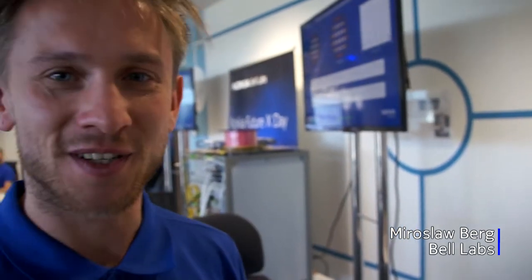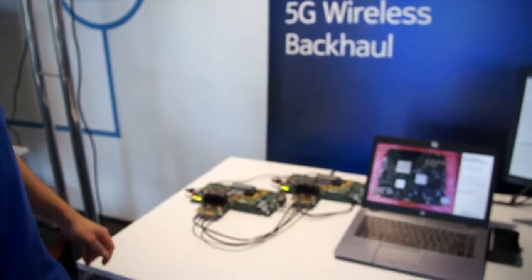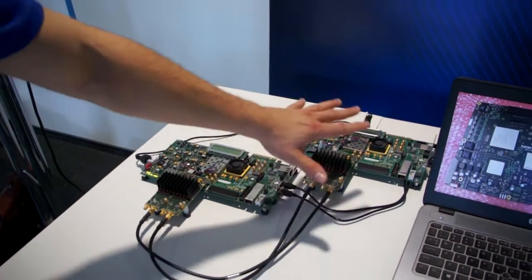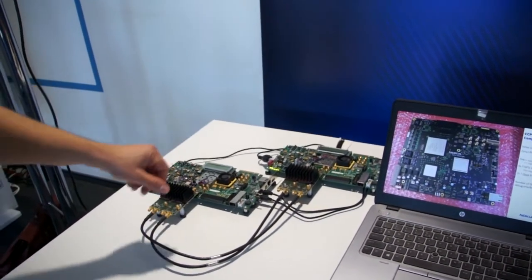My name is Miroslav Berg. I'm working here on the IHAC team. We are prototyping digital design for the 5G. And what you can see here is a modem of wireless backhaul communication. The modem was made for the Mobile World Congress. And what we have here is only the digital part of it, because we are a digital team, and that's what we want to take forward.